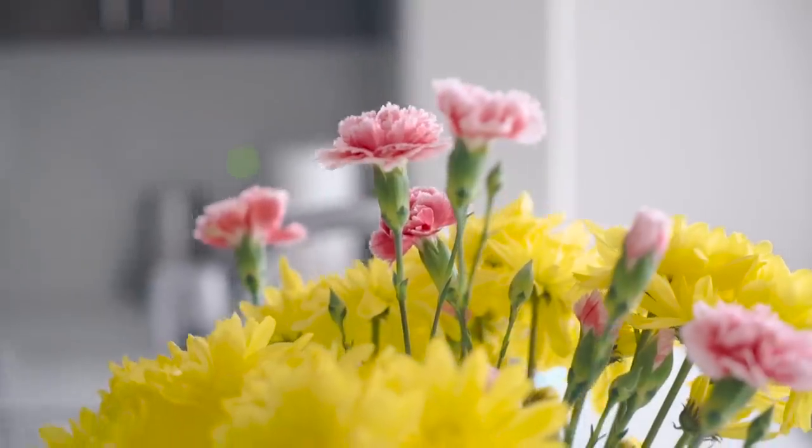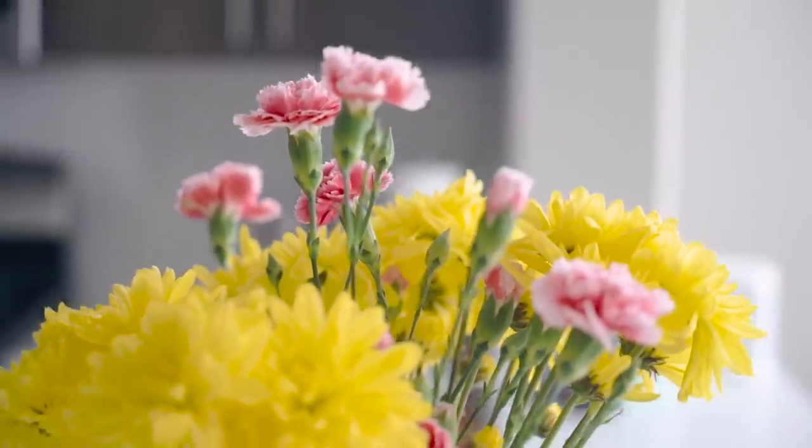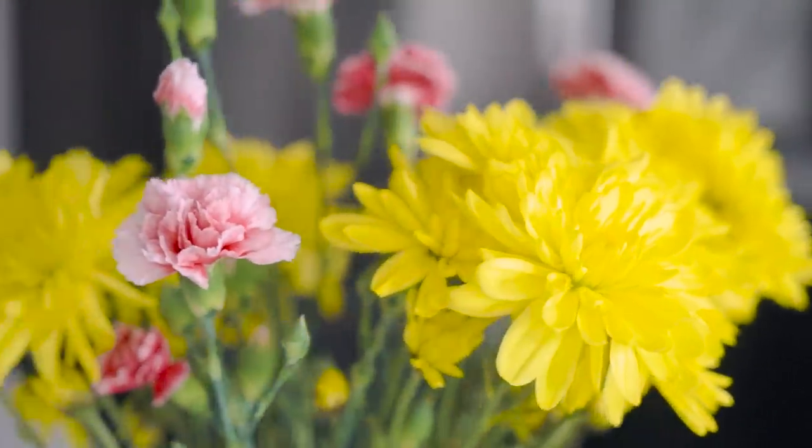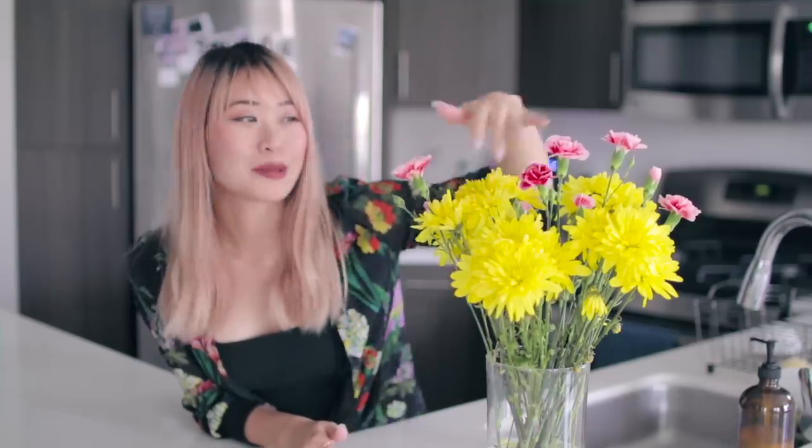Another thing to note is I really love having fresh flowers in my home. I recently bought these at the flower market in LA, and I have a lot of fun just picking different colors for whatever I feel like at the moment. I'm really feeling the yellow vibes right now.